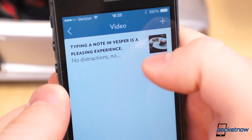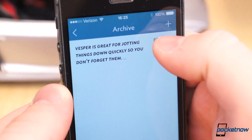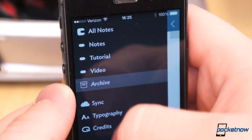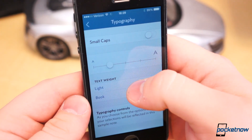To remove a note from the all notes stream, simply drag it to the left and it will be archived. You can access the archive from the navigation menu to the left, and you can restore or delete archived notes by dragging them to the left once again and choosing your action. Personalization options are also included, though you can only change the typography so much — size, weight, and cap style.